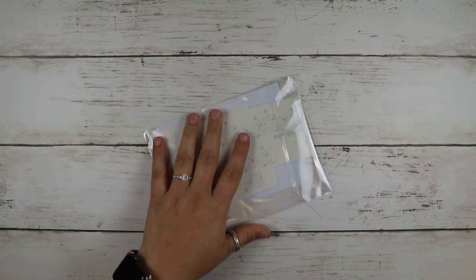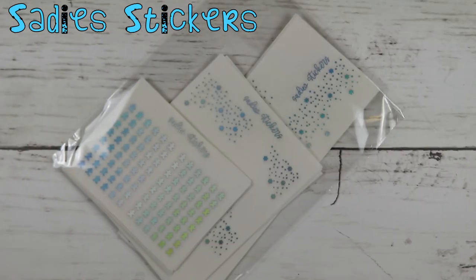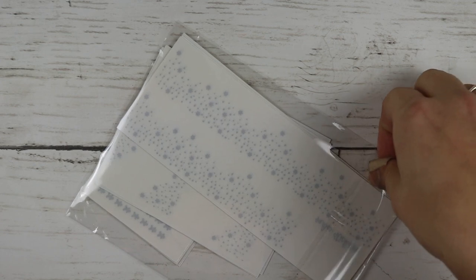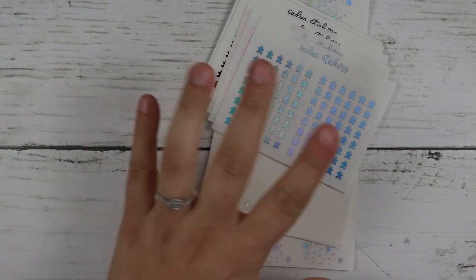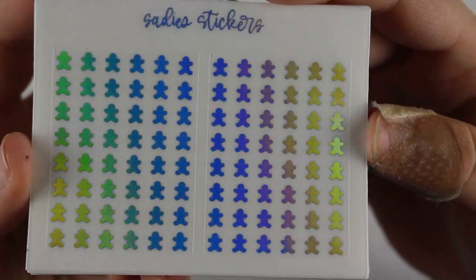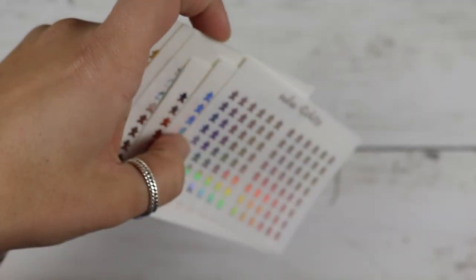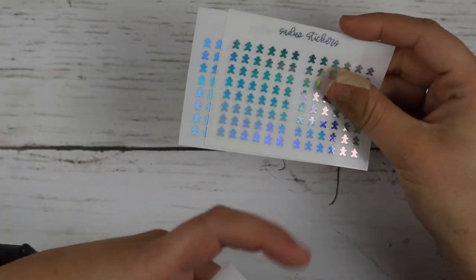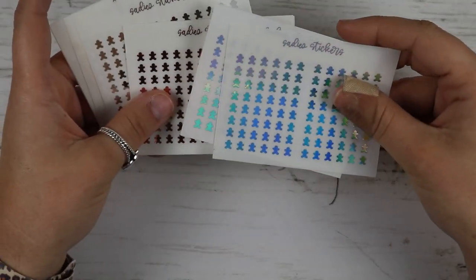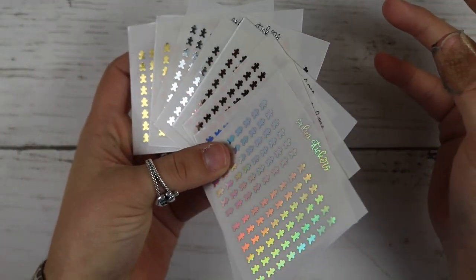The very first one I have for you guys is — surprise, surprise — it's a Sadie Stickers haul. Y'all know I am obsessed with her $2 Tuesdays. I bought a couple different things. The first thing I got were these adorable Gingerbread Men headers. I did pick up every single foil — she has an amazing option where you can pick up the three classics or all four, so I always go for all four. I picked up two sets because you don't get enough for a full spread.